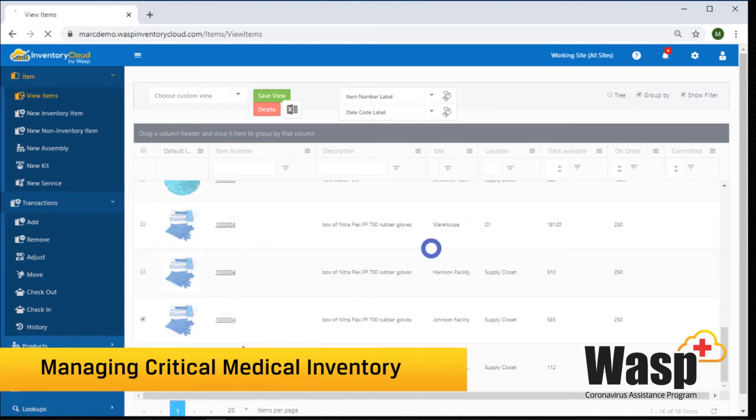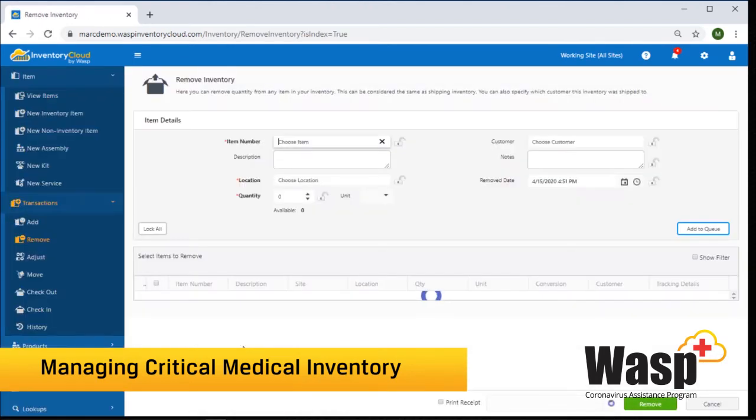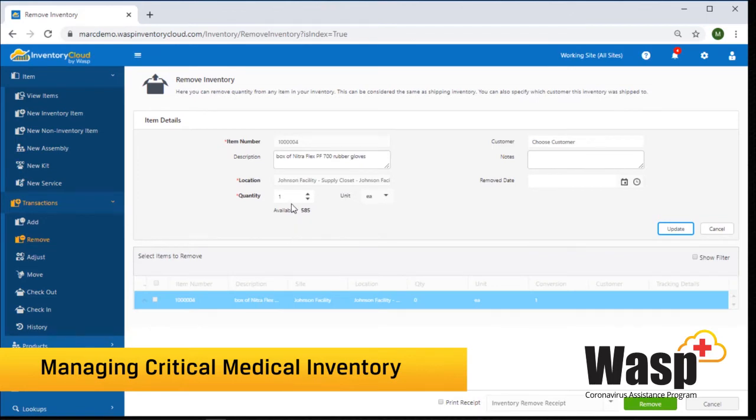When inventory is consumed, it can be removed out of the system. If you need to specify who it went to — whether that's a customer, patient, employee, or department — you can track that. So that way you can see who is consuming gloves and how much.